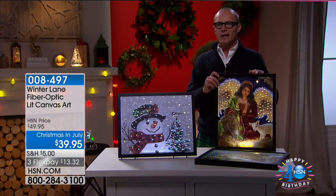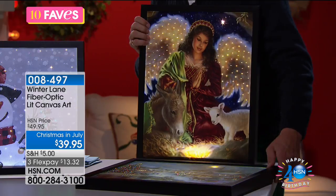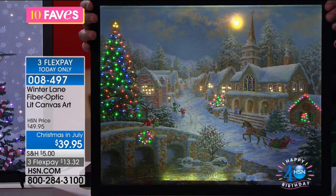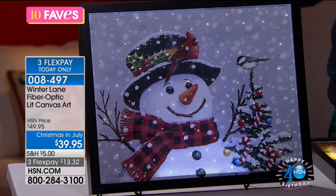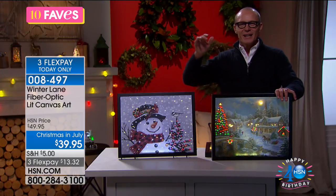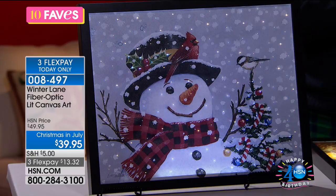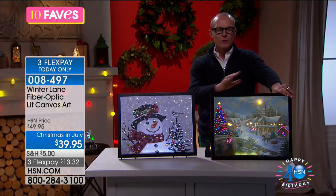In Australia at Christmas it's summertime, but we still go for the winter wonderland concept. Even down under you'd have these pictures up — quintessential scenes of snow-top rooftops and beautifully illuminated trees in the town square. Each piece has 120 fiber optic lights with LEDs built in. You have three options, all the same size: 19¾ inches long, 15¾ inches in height, and only about an inch and a half deep.